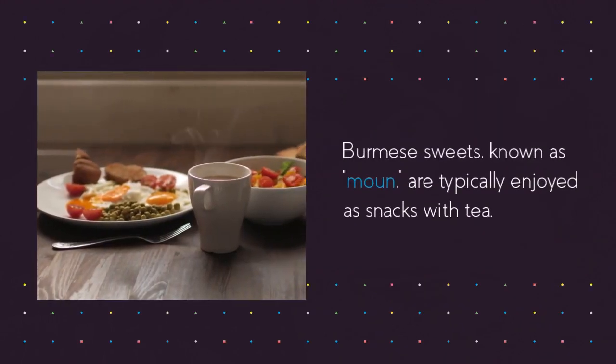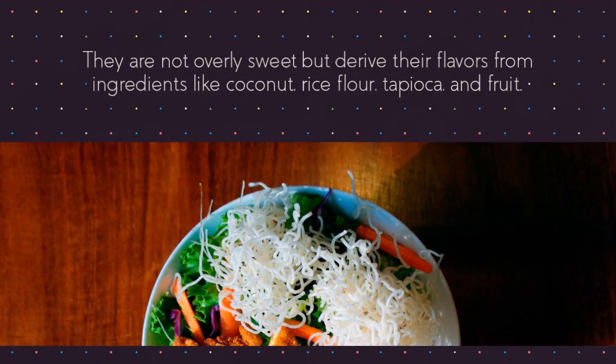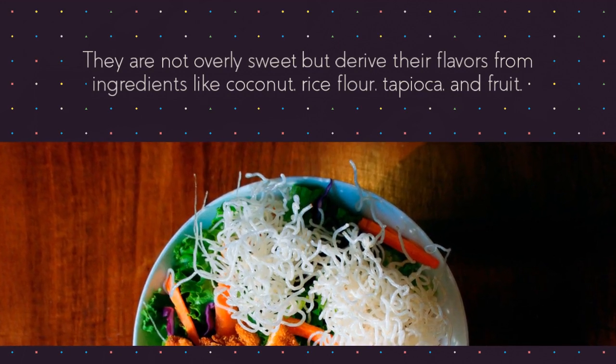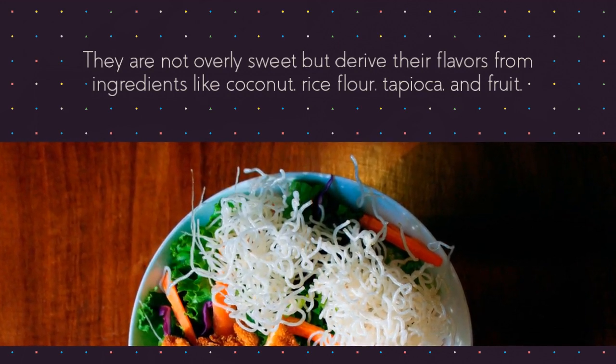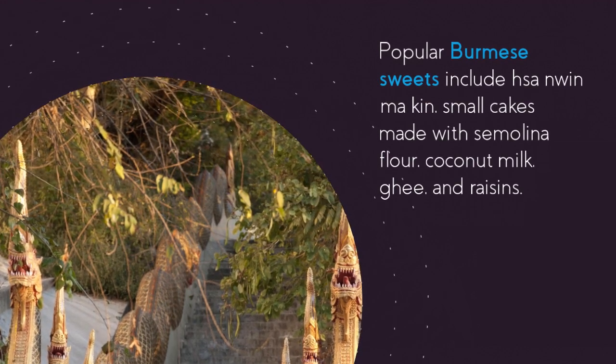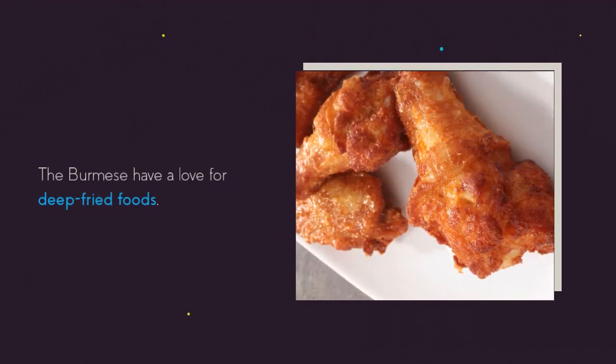Burmese sweets, known as maun, are typically enjoyed as snacks with tea. They are not overly sweet but derive their flavors from ingredients like coconut, rice flour, tapioca, and fruit. Popular Burmese sweets include HSA Nguyen Ma Khin, small cakes made with semolina flour, coconut milk, ghee, and raisins.